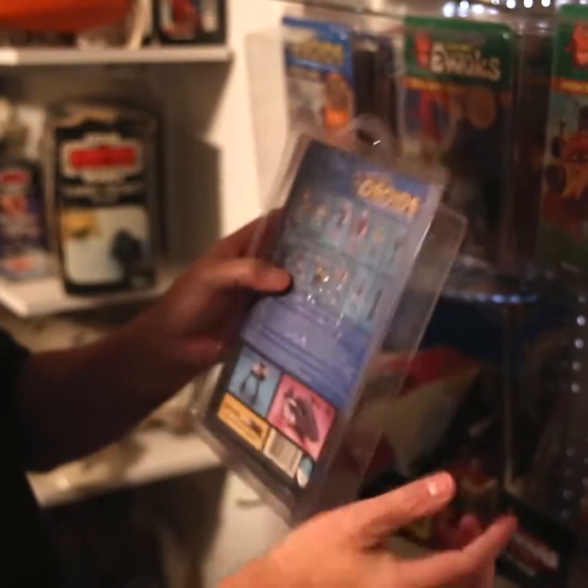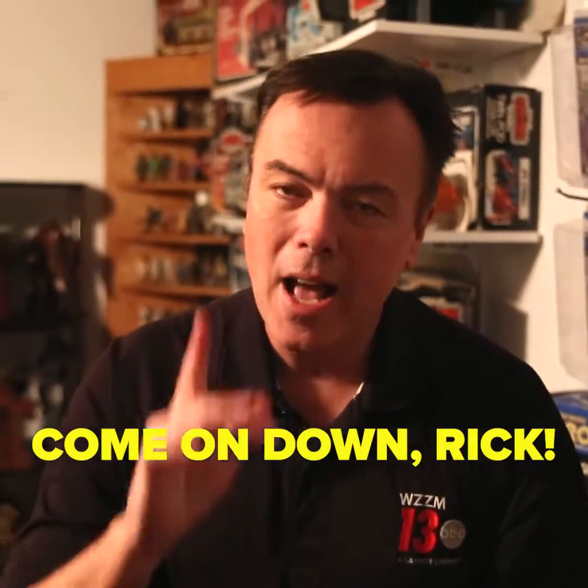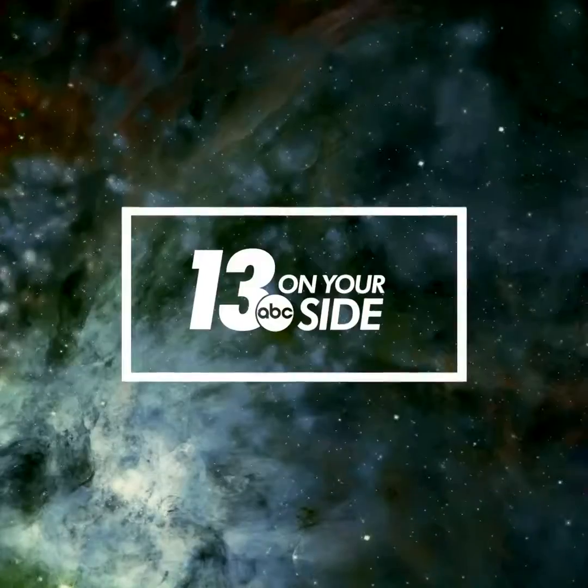Coin is original. Unpunched. So Rick, when you get in town, come to my house. Check out my collection. I think you'll be impressed. May the force be with you.